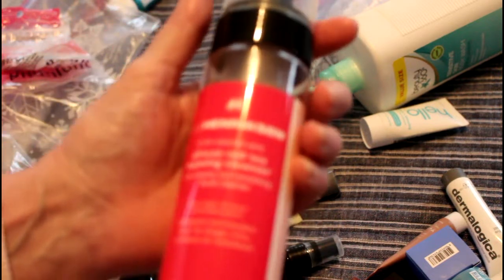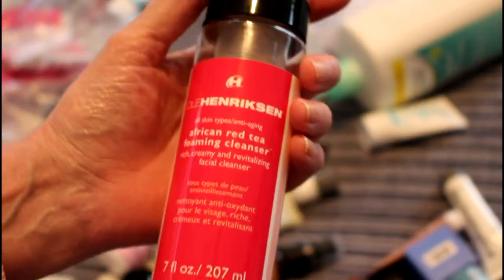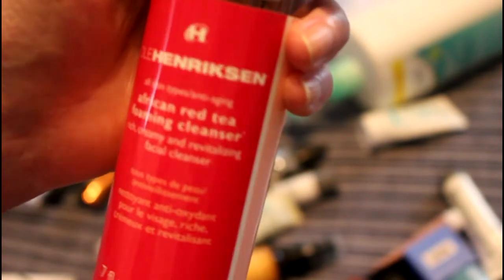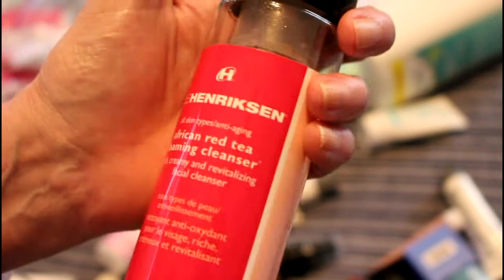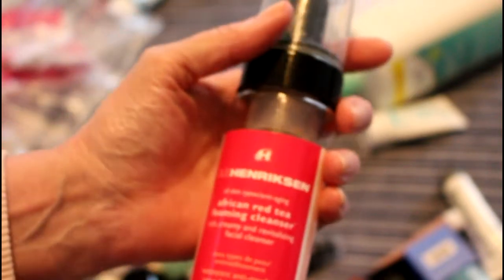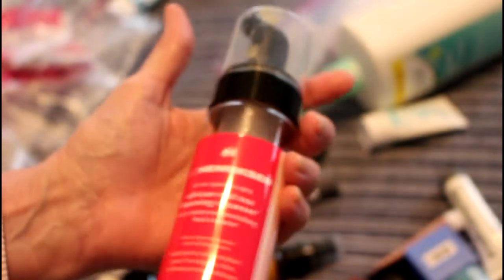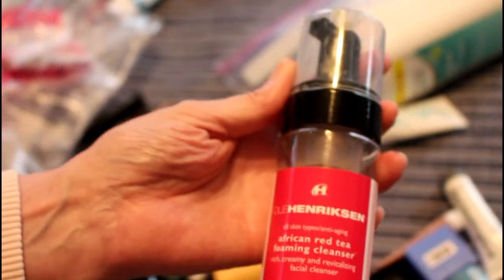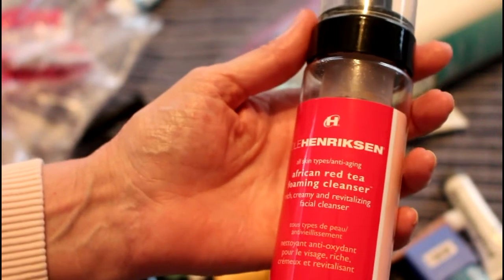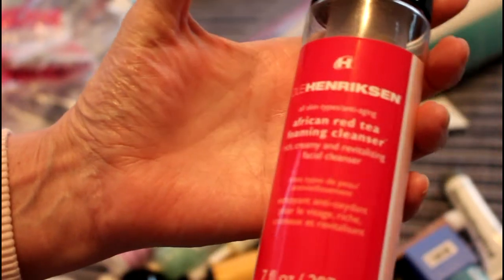There is this Ole Henriksen African Red Tea Foaming Cleanser — I believe it was in one of my project pans. This was creamy, fabulous, amazing. Buy it at Marshall's if you can find it — it's expensive so I bought mine at Marshall's. Absolutely fabulous, I absolutely love it, all skin types, awesome.